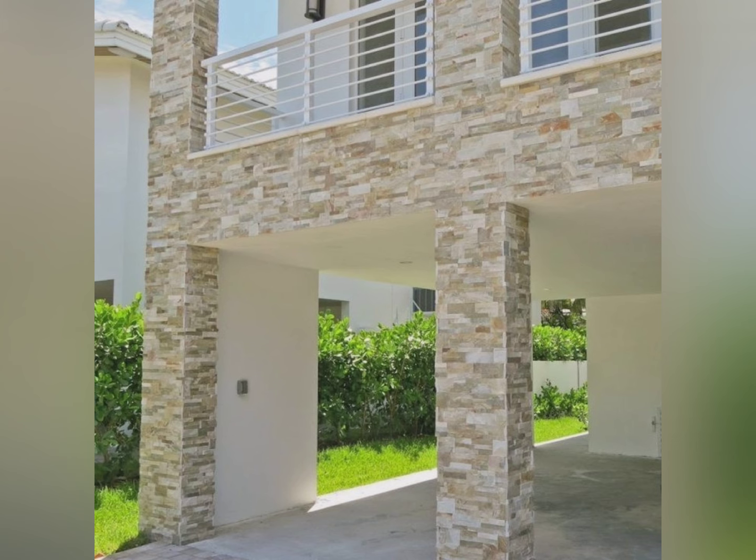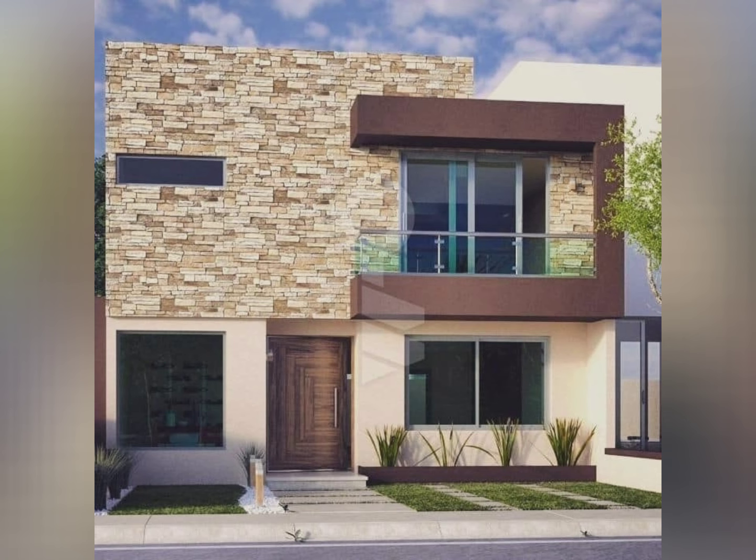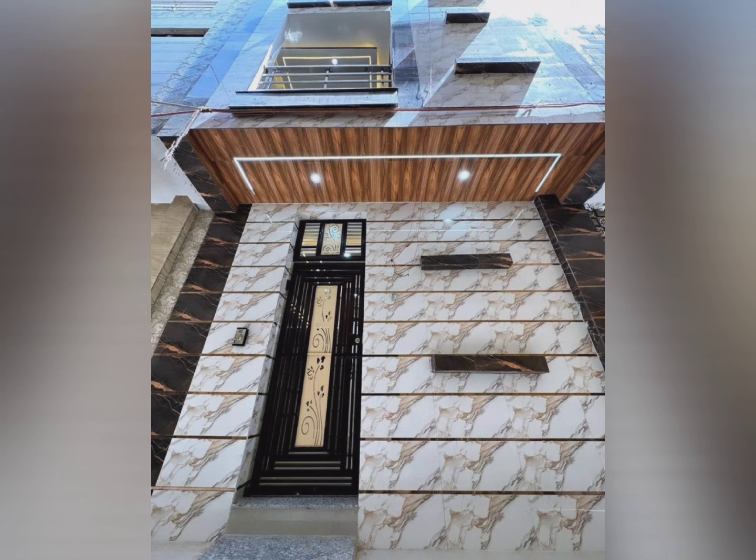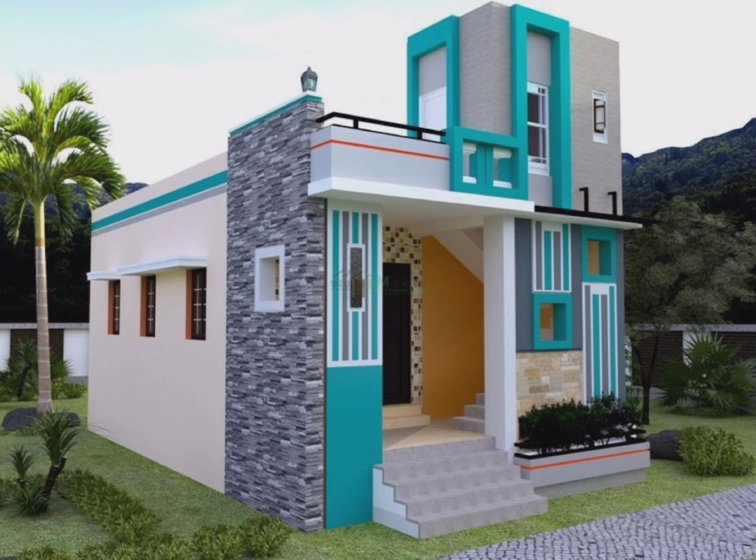Tiling can enhance the appearance of your home exterior and provide a unique and stylish look. There are a variety of tile sizes, colors, and patterns to choose from to achieve the desired aesthetic effect. So in this video you can see beautiful designs of tiles, and the key factor to remember is durability.